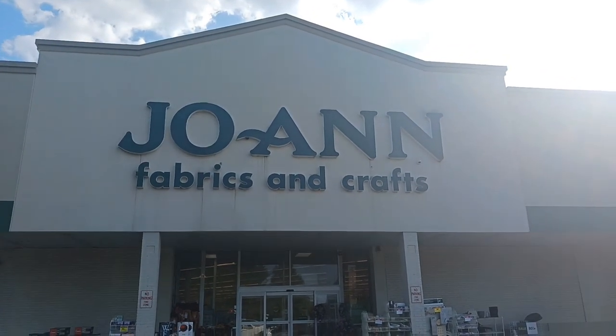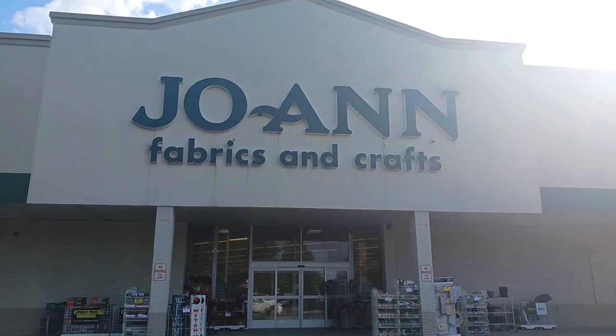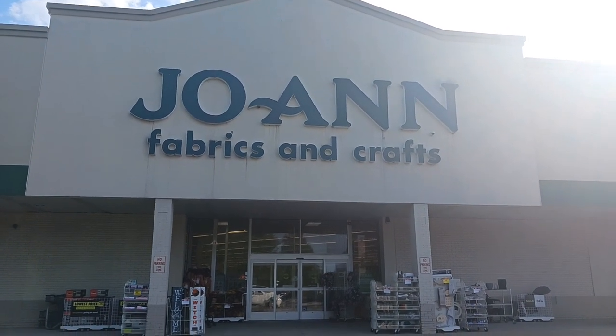Hey guys, it's the Haunt Dermats here. We're at Joann Fabrics in Succasunna, New Jersey and I heard they have some Halloween stuff out. We're going to go inside and check it out.